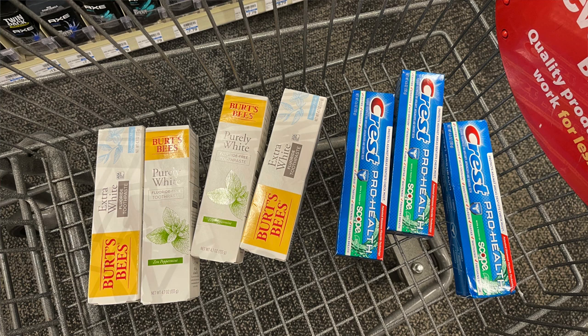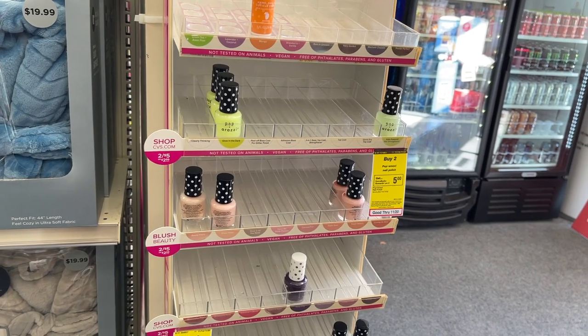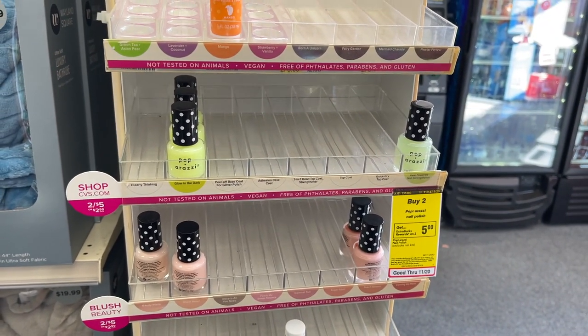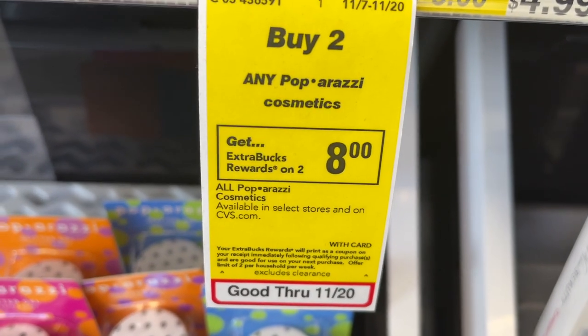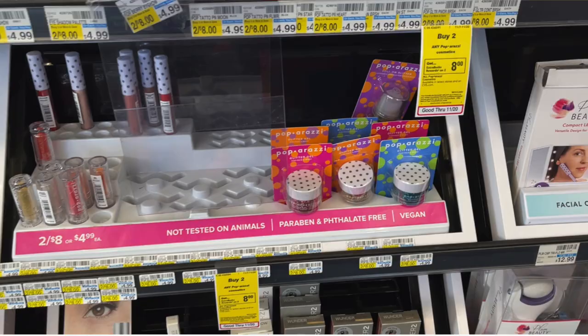The Paparazzi nail polish is still an easy freebie this week — buy two get $5, and two of them cost $5, so you buy two for $5 and get back a $5 ExtraBuck. At another store I picked up the Paparazzi cosmetics instead, which are buy two get back $8, two for $8, making them completely free. I picked up four total since the limit is two, totaling $16. I added a $3 off $16 cosmetics CRT, paid $13, then got back $16 — free plus a $3 money maker.